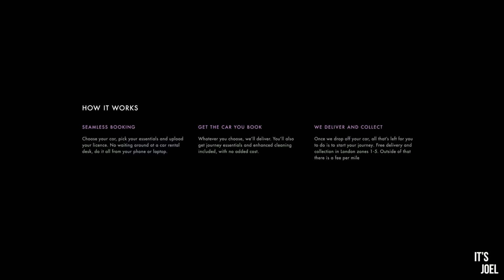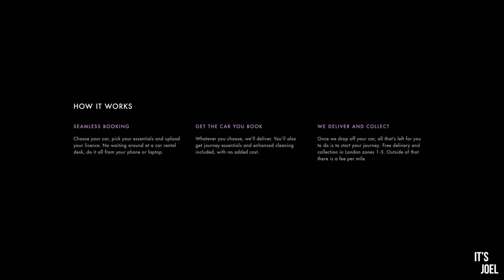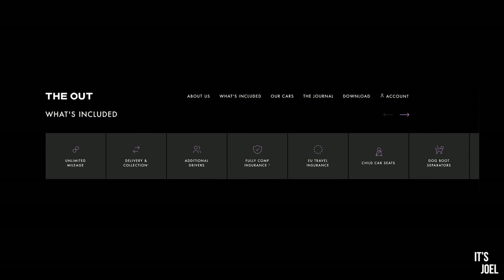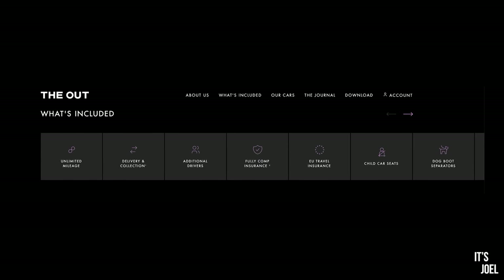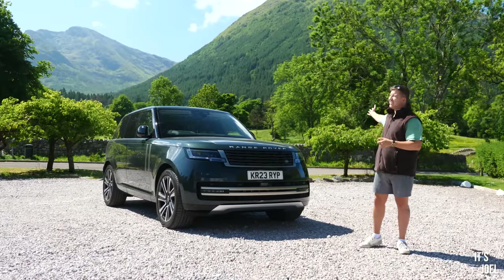When you rent a car from The Out, it gets delivered straight to your door and you don't have to worry about any extra charges because it's all included — unlimited mileage, additional drivers, fully comprehensive insurance, and much much more. So today we've brought the car to the Highlands of Scotland.